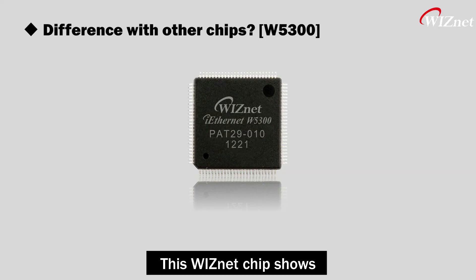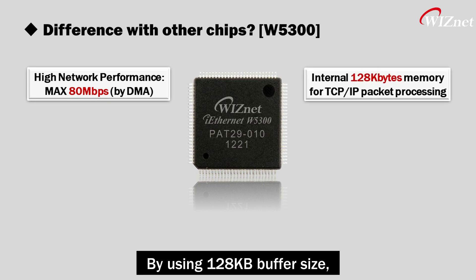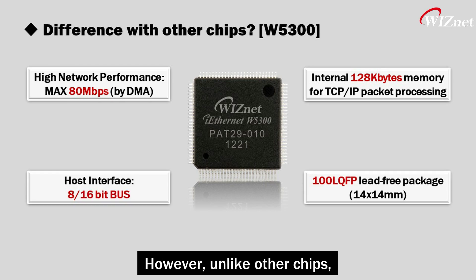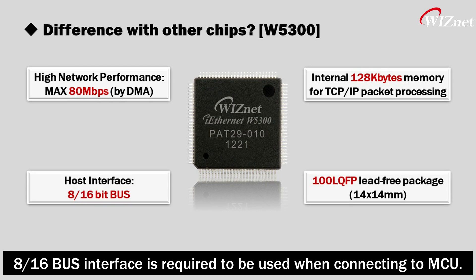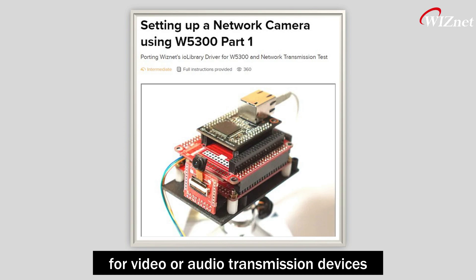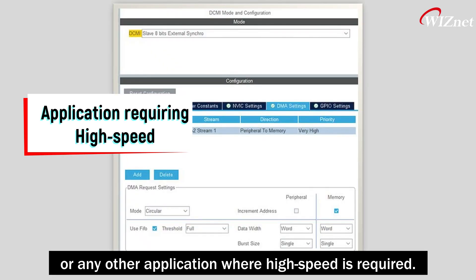How does it differ from other chips? These WIZnet chips show higher performance compared to other chips. By using a 128KB buffer size, the transmission rate can reach up to 80 Mbps. However, unlike other chips, an 8 or 16-bit bus interface is required when connecting to an MCU. All these features make W5300 a perfect solution for video or audio transmission devices or any other application where high speed is required.